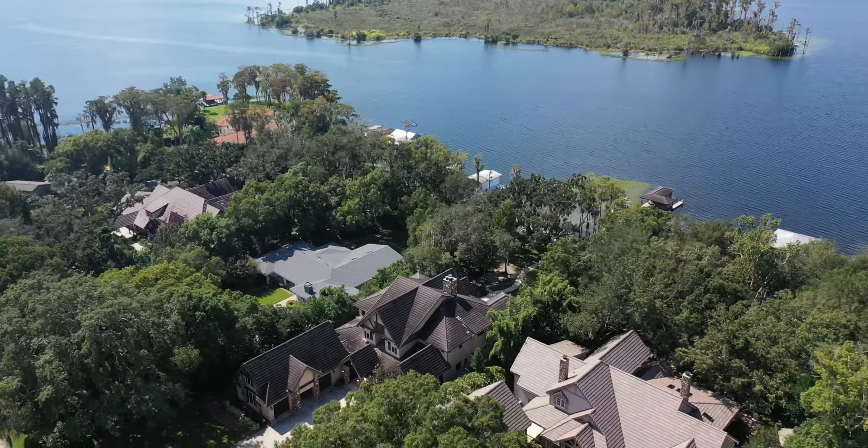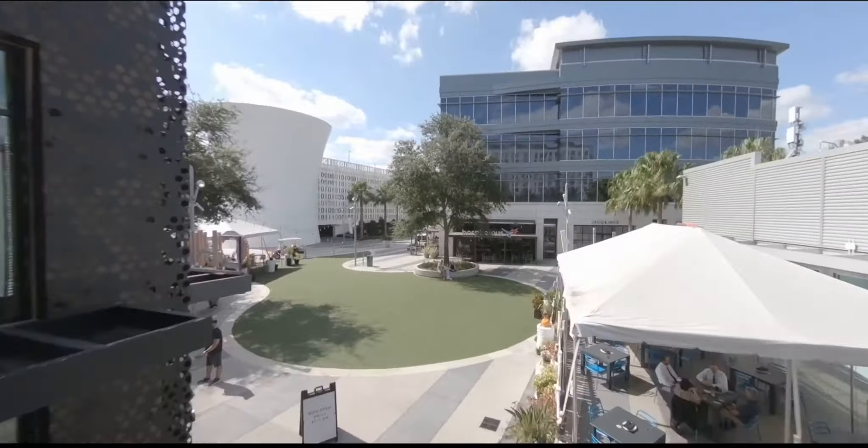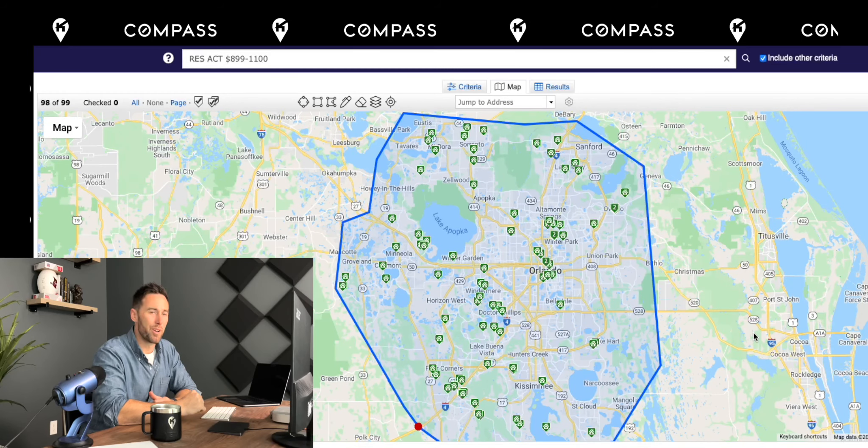So here we are looking at the back of the MLS on the map view. I have the search criteria set from $900,000 up to $1.1 million, and it's showing you every type of home that is listed on the MLS — this is probably exactly what you'd see on any of the typical search platforms. In no particular order, let's quickly go through where we can find these homes.